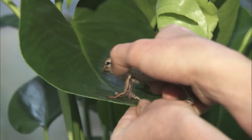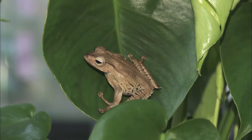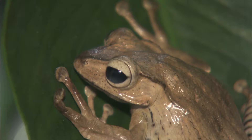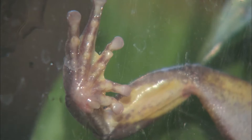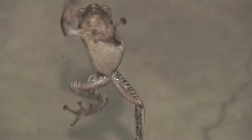Some frogs have sticky feet that help them get a grip that won't slip. Take a look at this Bornean-eared frog. Each of his toes has a pad covered with tiny bumps that help the frog climb rough surfaces like tree bark or rocks. Between the bumps is a sticky mucus that gives the frog clinging power on slippery surfaces like wet leaves.